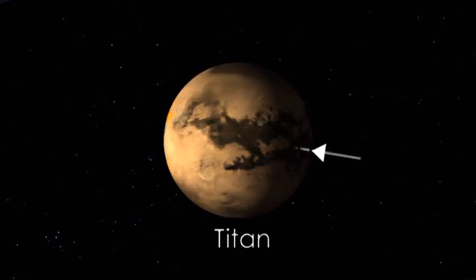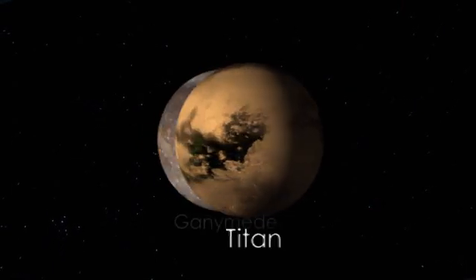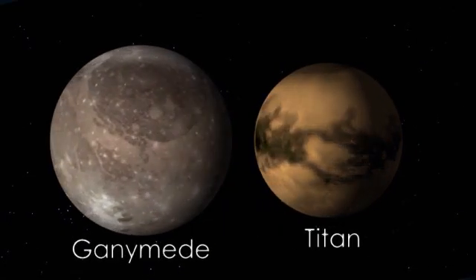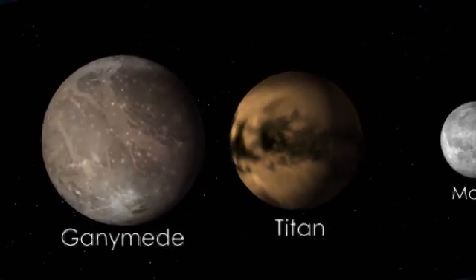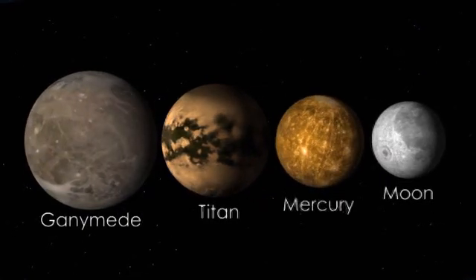Titan is roughly 3,200 miles in diameter, making it one of the largest moons in our solar system, smaller only than Jupiter's Ganymede. Titan is indeed a giant — it's about 50 percent larger than the Earth's moon, and it's even bigger than the planet Mercury.